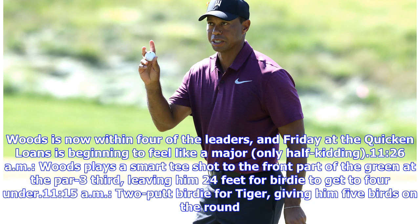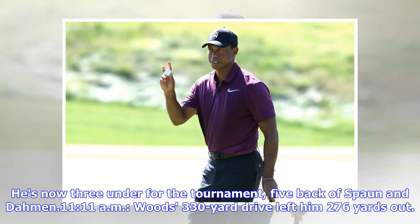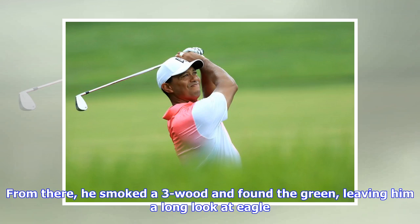2-putt birdie for Tiger, giving him 5 birdies on the round. He's now 3 under for the tournament, 5 back of Spahn and Dallman. Woods' 330-yard drive left him 276 yards out. From there he smoked the 3-wood and found the green, leaving him a long look at eagle.